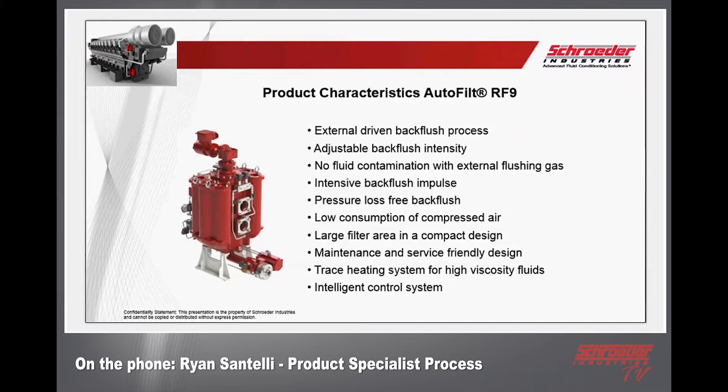Just like the RF3 and RF10, it has a maintenance and service friendly design, like all of our products. There's also a trace heating system for high viscosity fluids — so if you're going into a more heavy-duty application that needs heating prior to filtration, it's actually built in. It can't handle sub-zero temperatures, but it's enough to keep the fluid warm. And again, there's an intelligent control system designed for all our auto filtration systems.